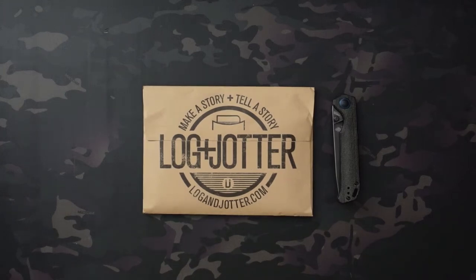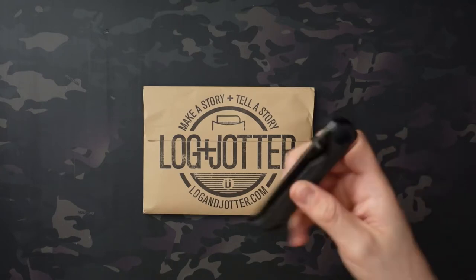What's going on guys, Jake here with Uncommon ADC. Today we're checking out the Log and Jotter monthly subscription for April of 2022. On top of that, we're also celebrating 250 subscribers, so stay tuned for the end — we're going to be doing a giveaway centered around Log and Jotter. They were kind enough to send over some items for the giveaway.